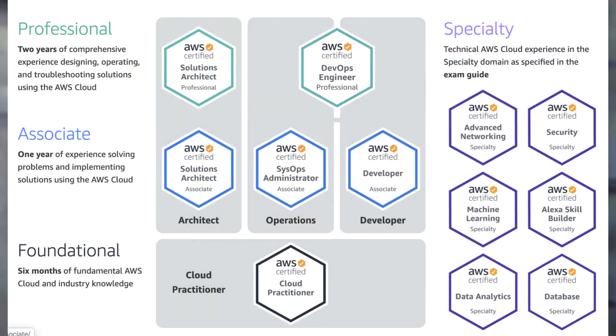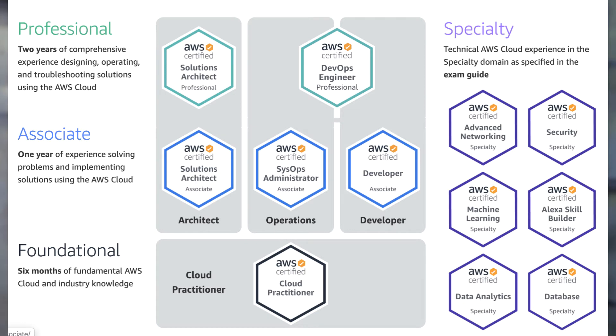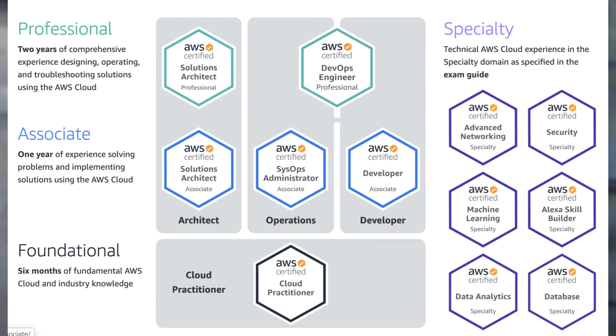Maybe you know you're going to be working for an organization that is heavily entrenched in AWS, so you would go down the AWS path. It's nice because they start you slow there with a Cloud Practitioner certification — that is your first initial step into the world of AWS certifications. Then you can specialize along a particular track. Many of the other cloud vendors follow a similar approach, with an entry-level certification to get you started, then much more difficult courses and exams focused around a particular track.